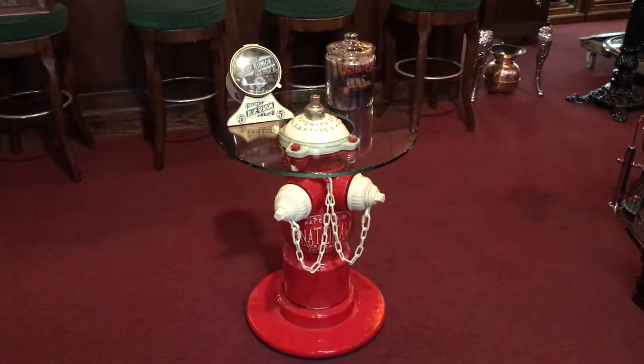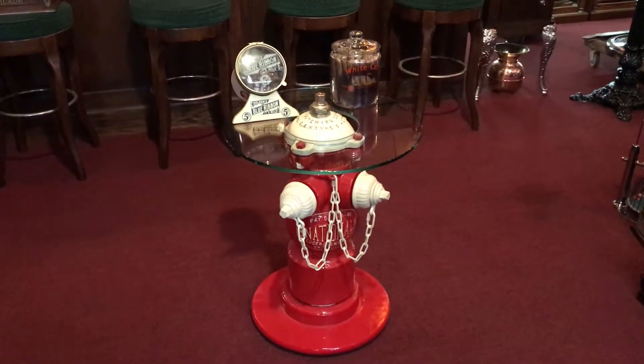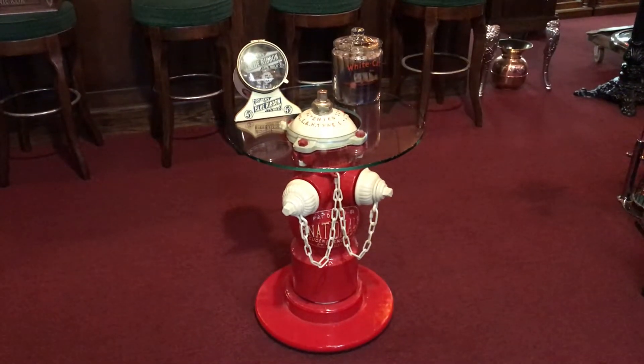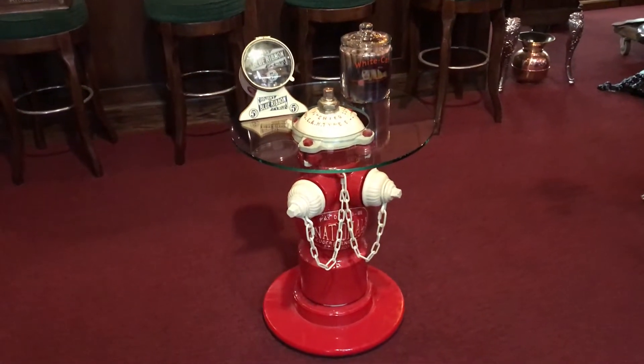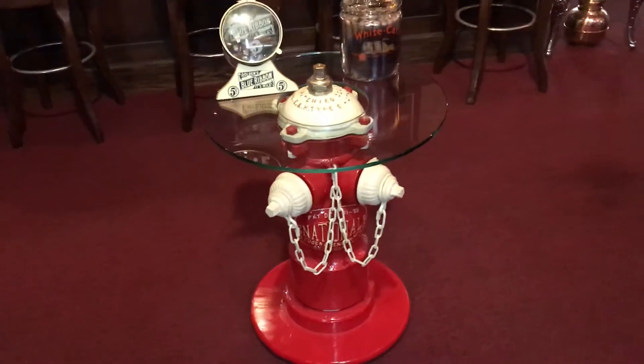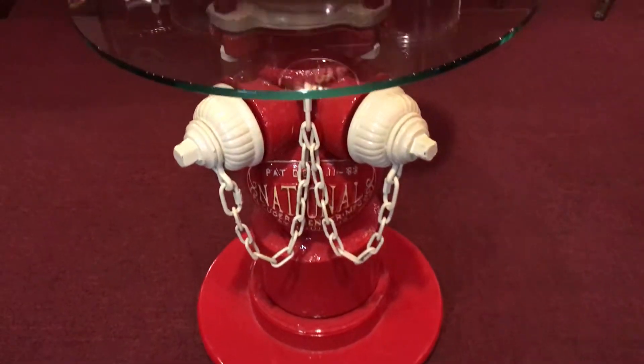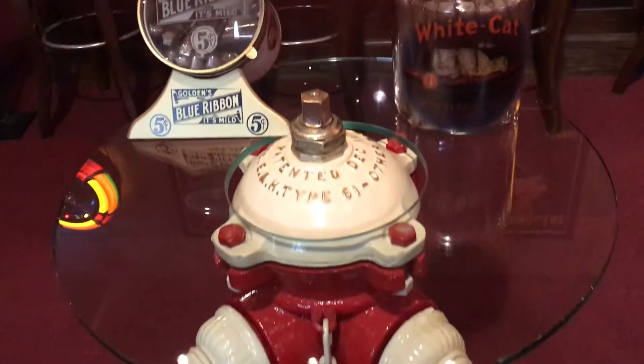Jeff from Antiques Network. We have an interesting thing here today. This is a national fire hydrant from the 1800s, a big heavy cast iron unit that was restored and made into a coffee table. We've got a couple of cigar items on top to show you how it lays out — this is cool.